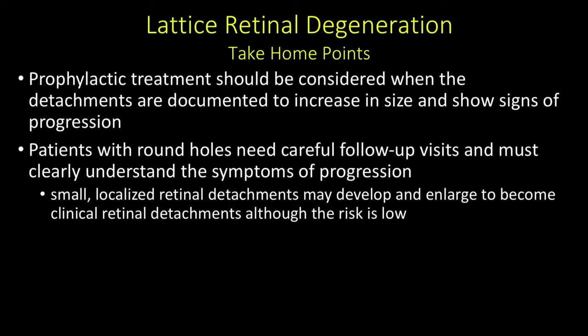In patients like this, prophylactic treatment should be considered when the detachments are documented to increase in size or show signs of progression. Patients with round holes need careful follow-up visits and must clearly understand the symptoms of progression, because small localized retinal detachments may develop and enlarge to become clinical retinal detachment, although the risk is low. What I tell my patients is that although the risk is low, it's not zero, so we have to pay attention and you need to know what to watch out for and when to call.